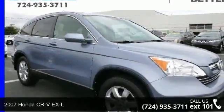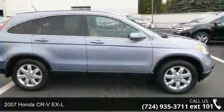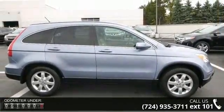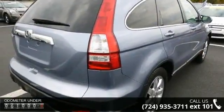Imagine yourself in this 2007 Honda CR-V XL. If you are looking for a first-rate auto, this one could be yours today. This vehicle comes with a reliable 4-cylinder engine connected to a smooth shifting automatic transmission.